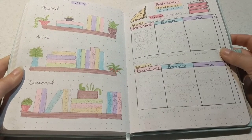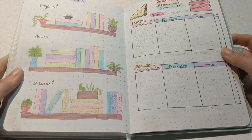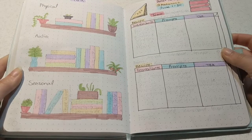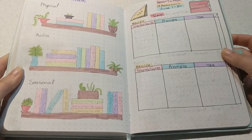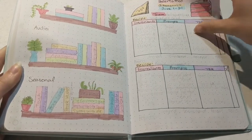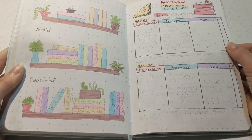Then I have my TBR page, which is different than normal. I have all of my physical books I want to read, the audiobooks I have on hold and checked out from the library, and my seasonal TBR just to remind me what's on it. Then I have the Dessert-a-Thon themed readathon page with all the prompts that I will hopefully be completing for that readathon.